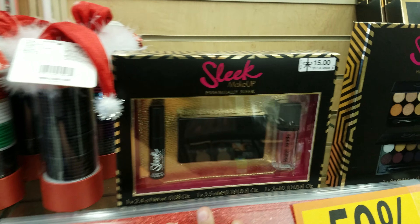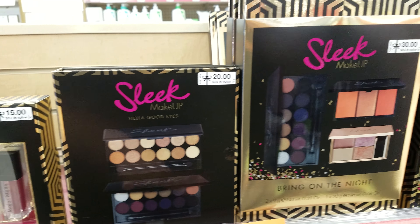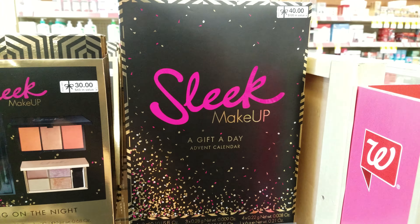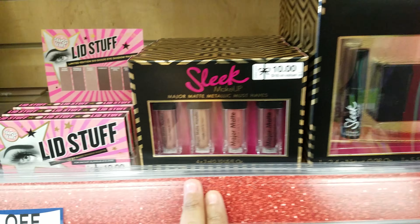Here we have some sleek eyeshadow palettes. And then the advent calendar is 50% off as well. Here's more sleek products — lippies.